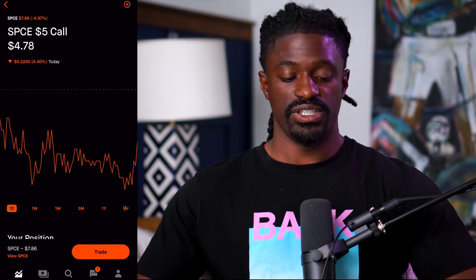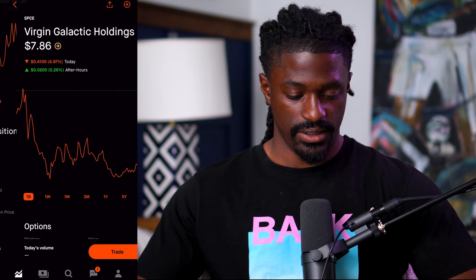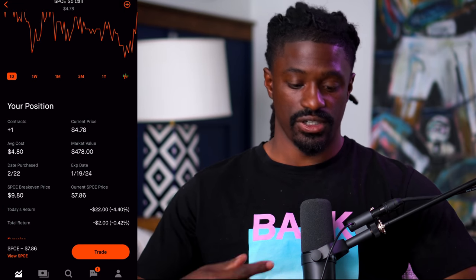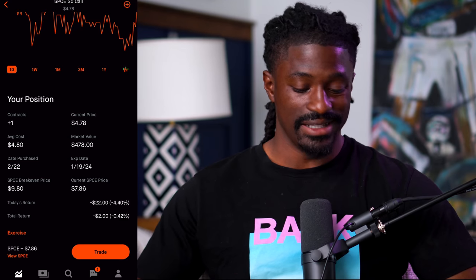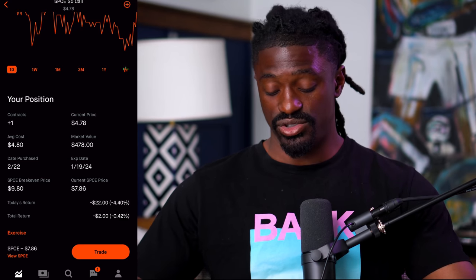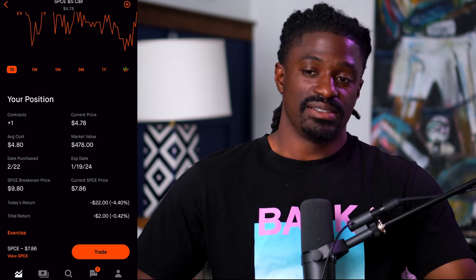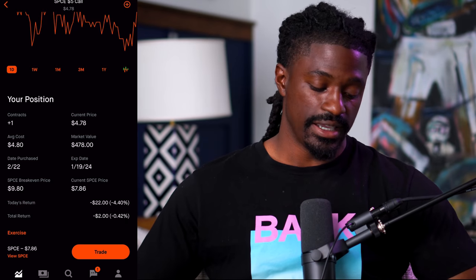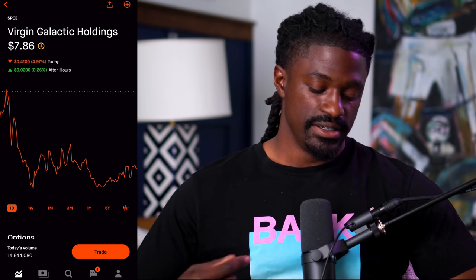The next LEAP is Virgin Galactic, ticker symbol SPCE. This one expires January 19, 2024 — two years from now. As long as Virgin Galactic's price is above $9.80 by that expiration date, we should have a whole bunch of money in this account. Right now they're trading at $7.86, so this could be another position I add to. I love LEAPS because good company stocks tend to go up over time.